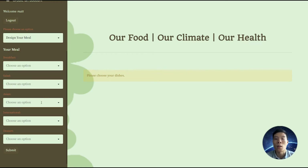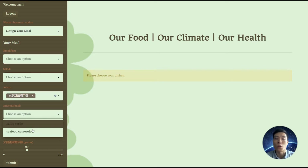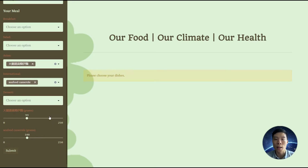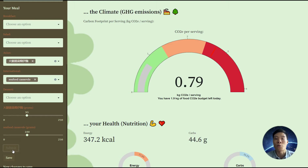Let's add a few dishes now to see what we have. The amount defaults to the typical serving size when we choose a dish. After selecting all the food in this meal, we can go ahead and click submit. You'll see your meals, macronutrients and carbon footprint.